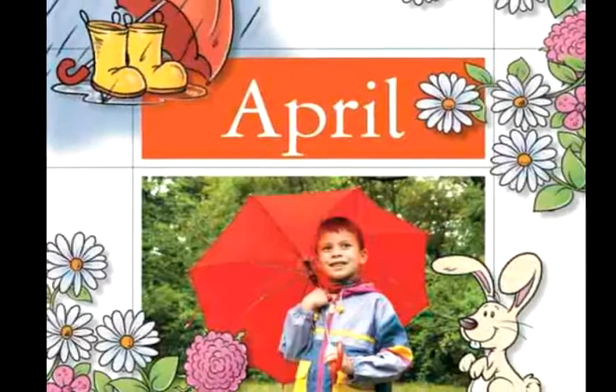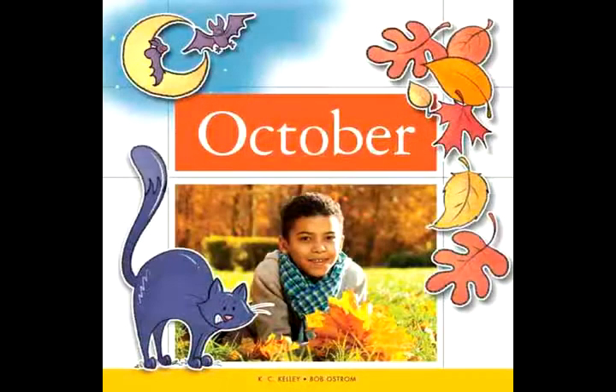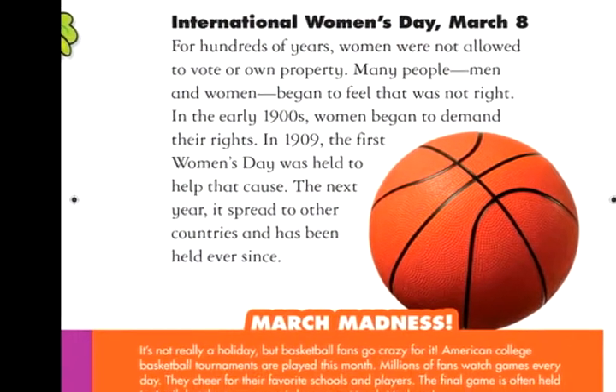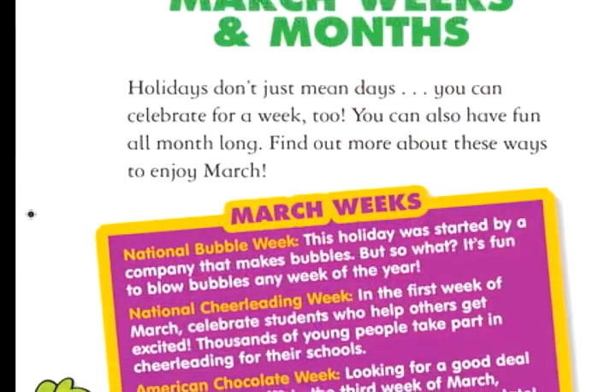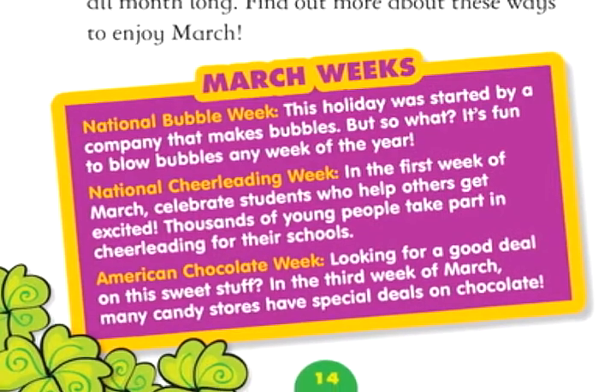Intended for the youngest readers in preschool through second grade, 12 Magic Months combines playful illustrations with elements of history, earth science, and pop culture that keep readers eagerly engaged. What child could forget National Tongue Twister Day or American Chocolate Week?